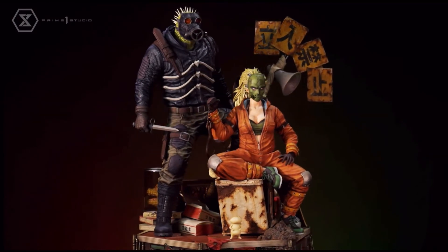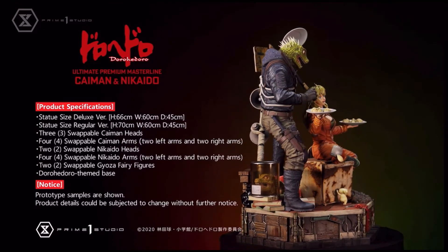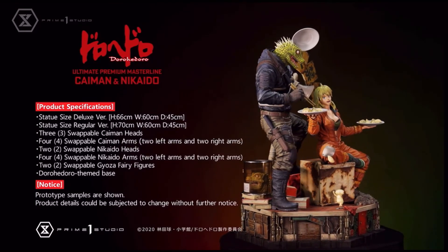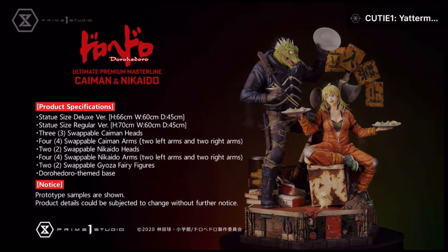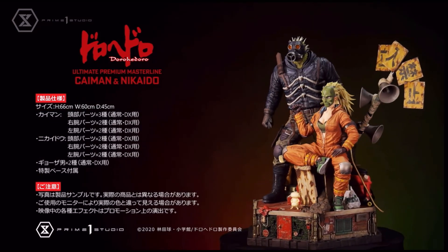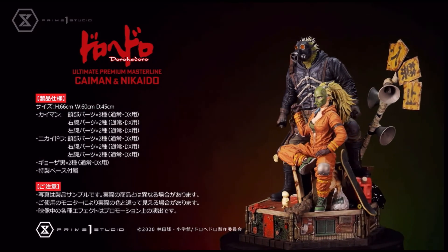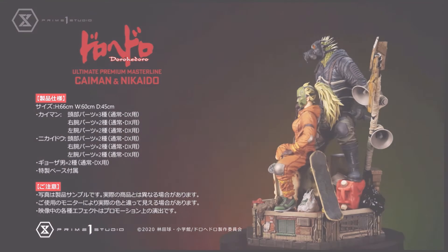If you haven't seen Dorohedoro, go watch it — it's a fantastic show. This statue is going to cost me a little over two thousand dollars, and I cannot wait to get it. If you want to see the unboxing, stay tuned to my channel because I cannot wait. It's going to be the best thing ever. That's really all the statues we have for today, guys. Thank you so much for watching — if you haven't already, leave a like and subscribe, and I'll see you in the next video.